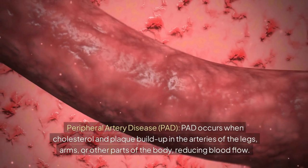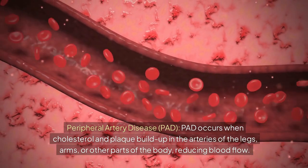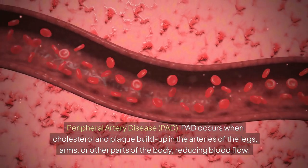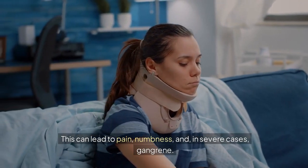Peripheral artery disease occurs when cholesterol and plaque build up in the arteries of the legs, arms, or other parts of the body, reducing blood flow. This can lead to pain, numbness, and, in severe cases, gangrene.